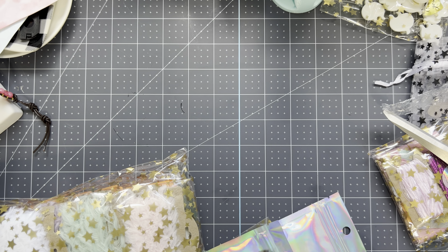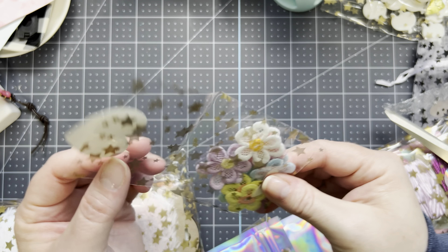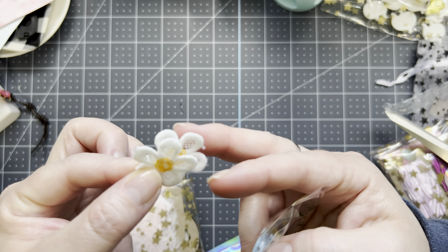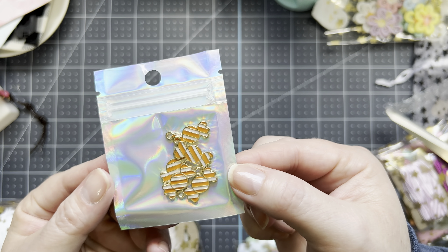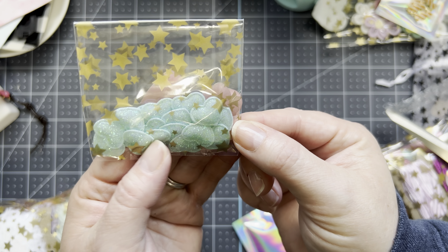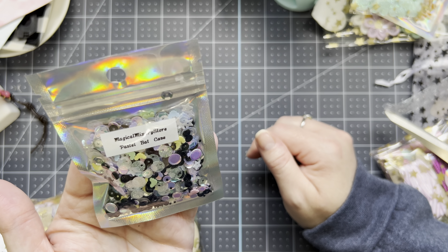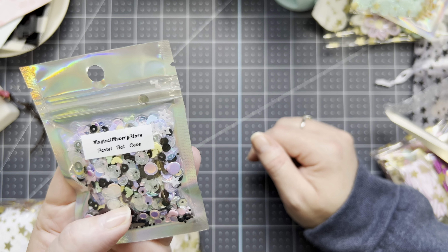I think Crystal hauled those same ghosts. And then I ordered these little flowers — I can't remember what the name of these are, but they're so pretty. Candy charms — little orange and white candy charms for Halloween. I ordered these little two-part fabric cards. I ordered this pastel bat cave mixery — it's got little pastel bats and stuff in it.